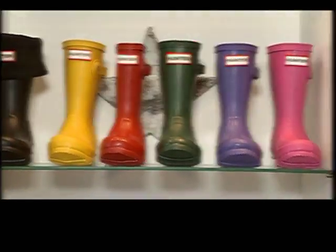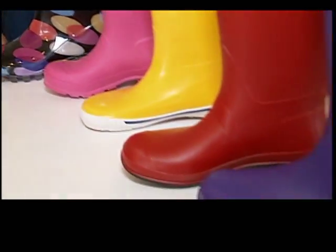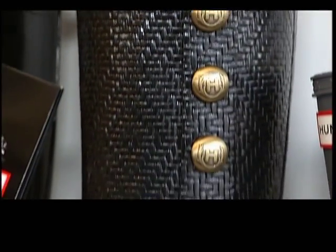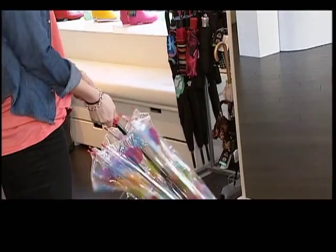And that means there are more colors and styles available than ever before. We're getting a lot of stuff in glossy, bright colors — yellows for spring, reds. We have a Hunter boot with gold buckles down the side, which is really, really funky and cool.